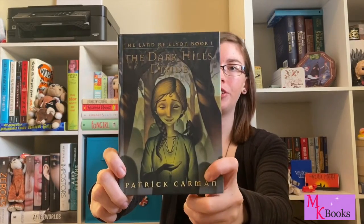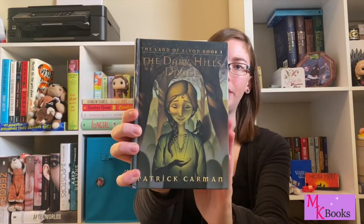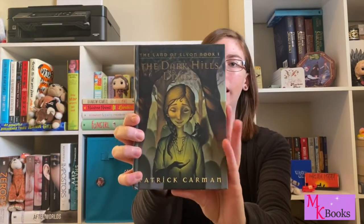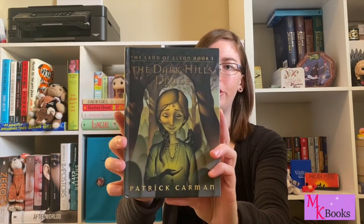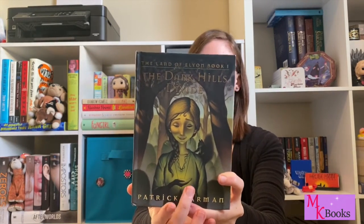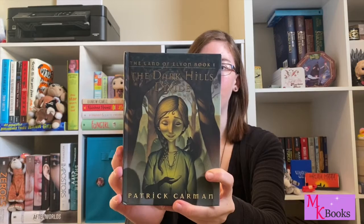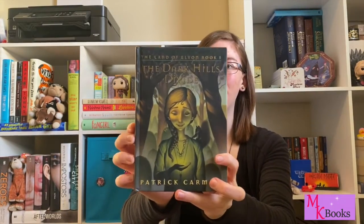Next I have the first book in the Land of Elyon series, The Dark Hills Divide by Patrick Carman. Again I really just love the colors — this beautiful bright green — and I like how the stone in her hand really seems to be glowing. I like this art style for the main character; I think this looks exactly how I would imagine her. I like all the little details: you can see the wall in the background, the key plays an important part, the stone, and her friendly squirrel. Another really beautiful cover.